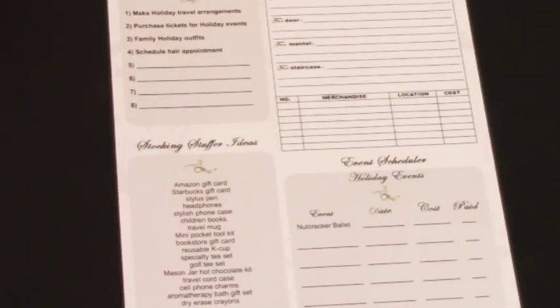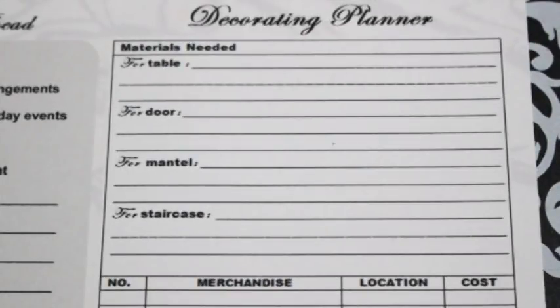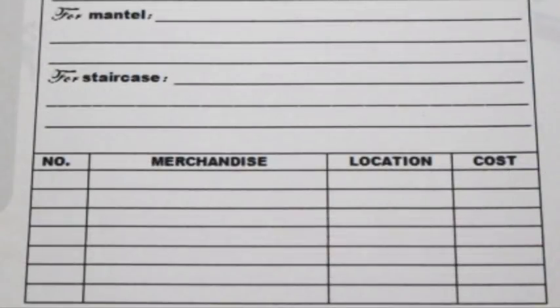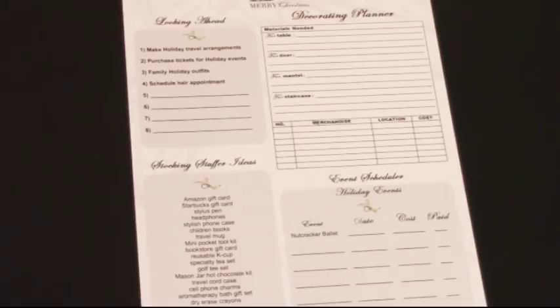Next is the decorating planner section, which I love. This is great to jot down things you need for your tablescape, door decorations, mantle decorations, and staircase decorations. You write down what items or materials you need, and at the bottom there's a cost sheet where you can write how many you need, the merchandise, the location to purchase it, and the cost. It's a great little decorating planner to have on this pre-Christmas checklist.